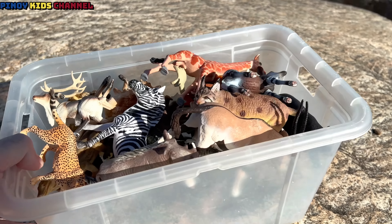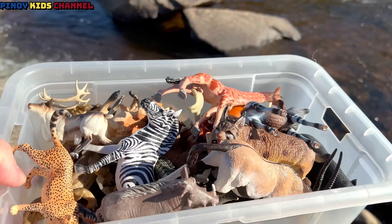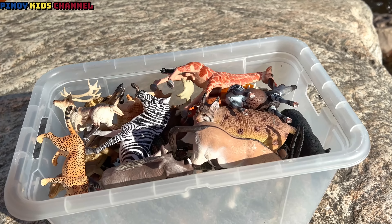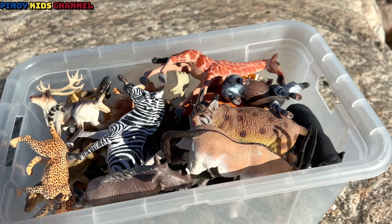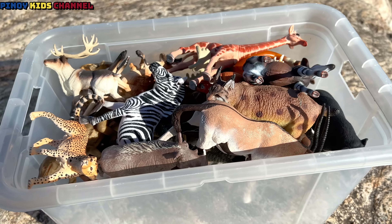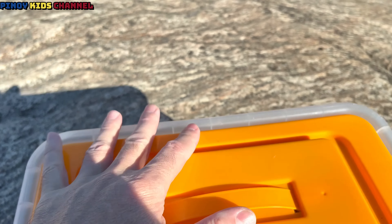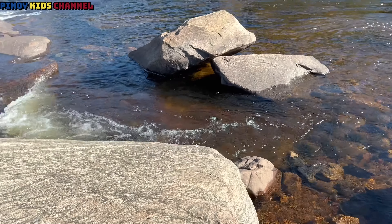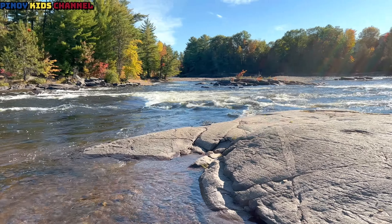We found so many wild zoo animal toys today. Let's put the lid back on and go see if we can find some more. See if we can get the lid on. There we go. Thanks for watching! Don't forget to subscribe if you like wild zoo animals. See you later.